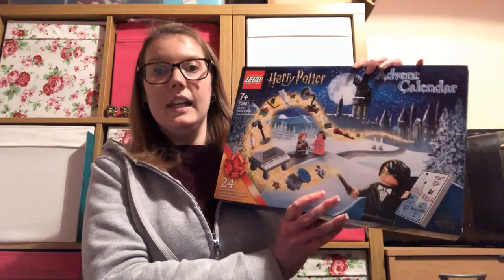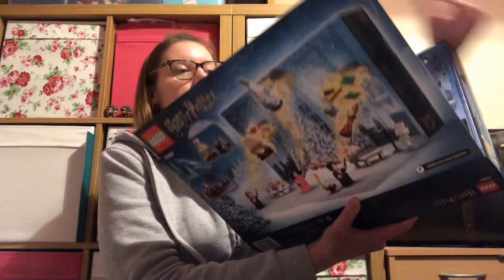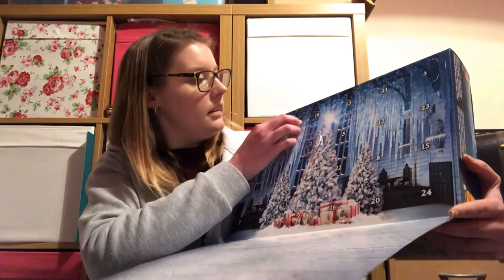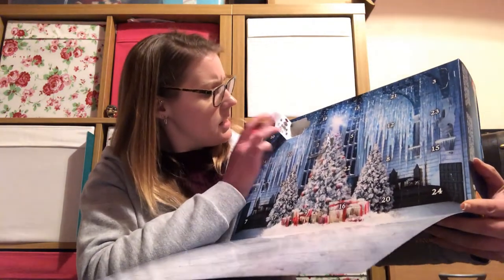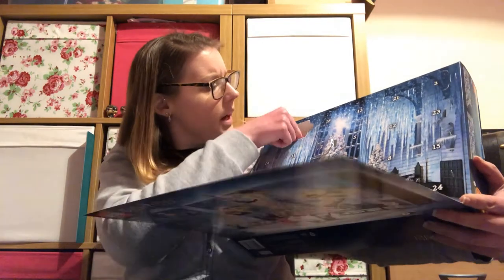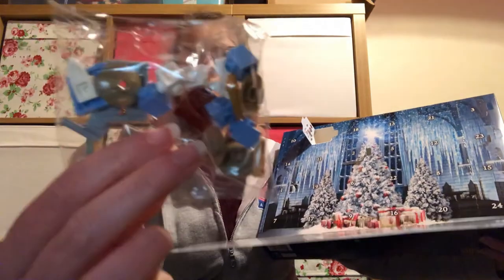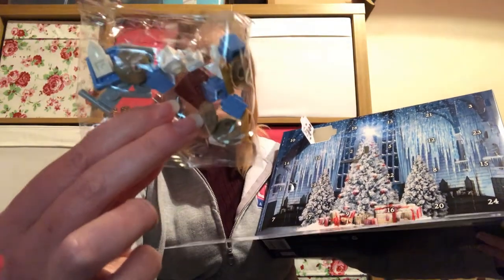Then we have our Lego Yule Ball advent calendar. Day four is here, and it's some sort of bow — I think it's meant to be like a bow baton carriage because it's got sort of pale blue in there. As usual, I will build it afterwards and take a photo.